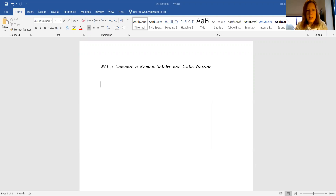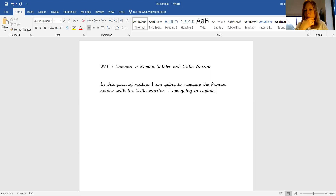So I could start writing in this piece of writing. So in this piece of writing, I am going to compare the Roman soldier with the Celtic warrior. I am going to explain, and I'm going to think back now about what things it was we were looking at.